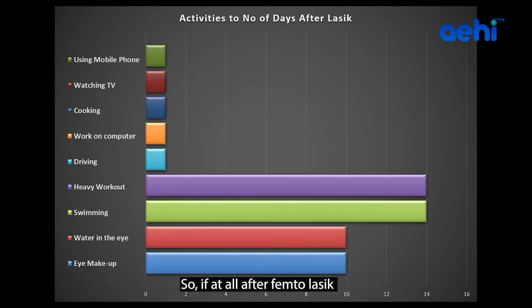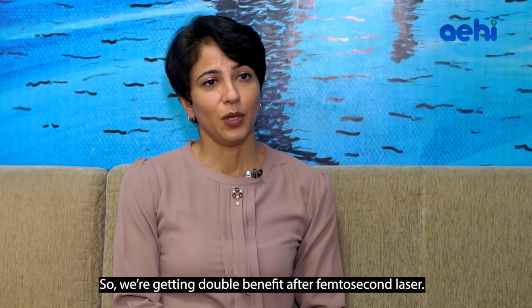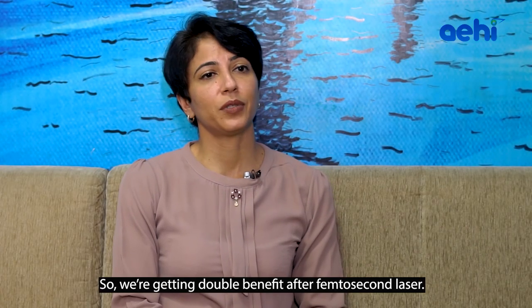After femto LASIK, the recovery period is actually shortened and it is far more safe. So we are getting double benefit after femtosecond laser.